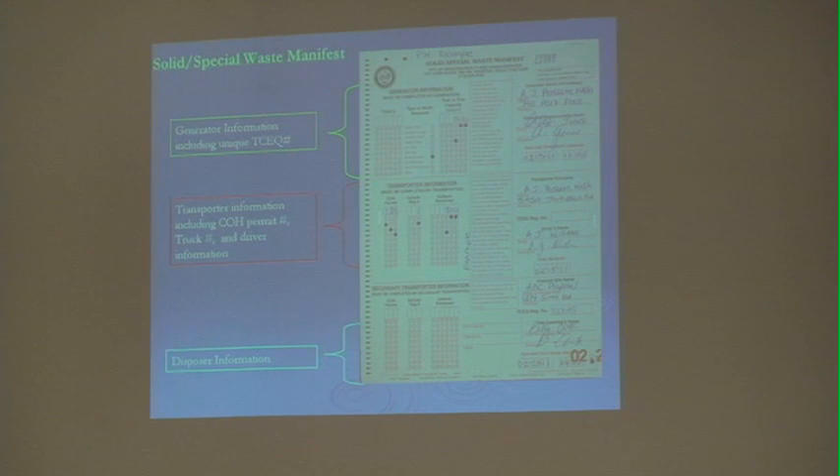For the generator information, you'll put your pressure washer company's name because you're considered the generator of the waste. You will put the location of where you're cleaning and get the signature, date, and time. The transport information will include the City of Houston permit number. You'll load that information in along with your vehicle registration number. You'll put the amount of gallons removed. For the transport section on the far right, put your company name, address, and driver's signature. At the bottom right-hand corner is the disposal site information where you take your waste to dispose of it. Have them fill that information out and stamp it in that area.